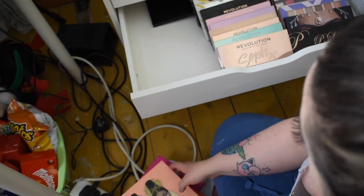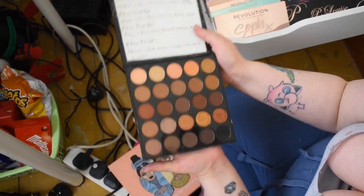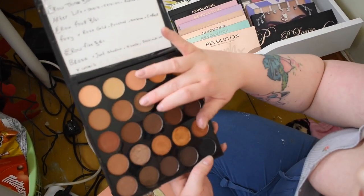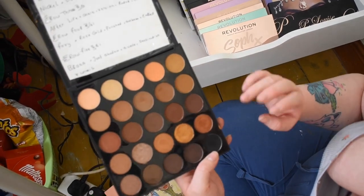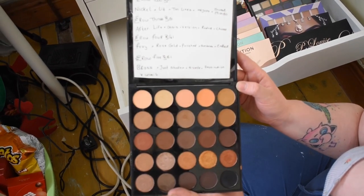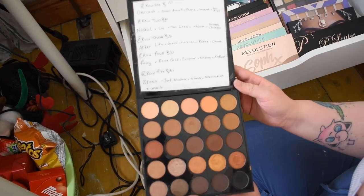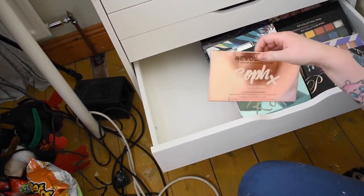Back here we have a Morphe palette I haven't used much — the 25A. I have a list of videos I need to use it for. I found the newer Morphe formula to be slightly chalkier than the older palettes, though there's more pigment and less pack-down. It's a good beginner palette but doesn't catch my eye as much — I prefer colorful palettes.